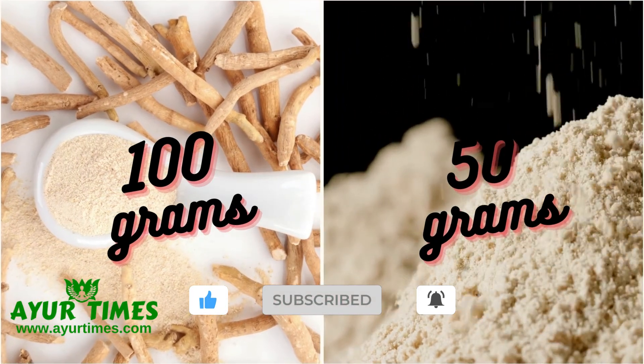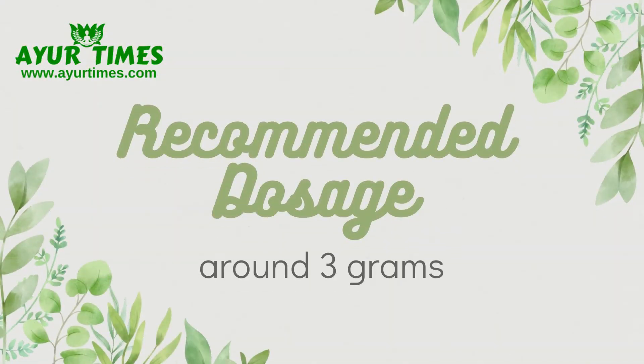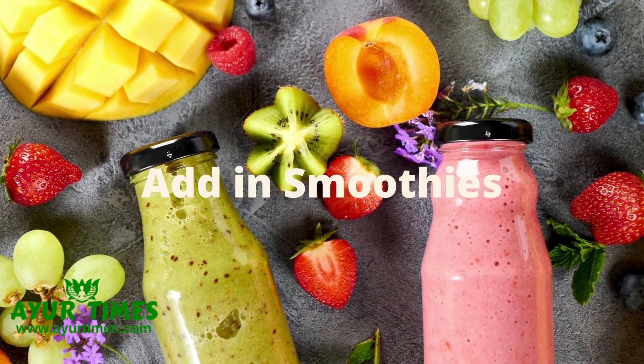For example, if you take 100 grams of ashwagandha powder, take 50 grams of dried ginger powder and mix both herbs thoroughly. The dosage should be around 3 grams, taken twice daily. You can take it with water or add it to your favorite smoothies.